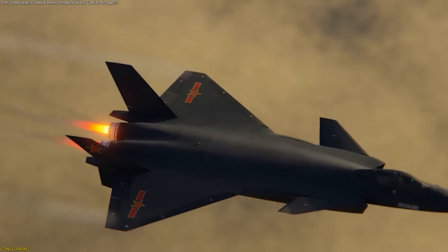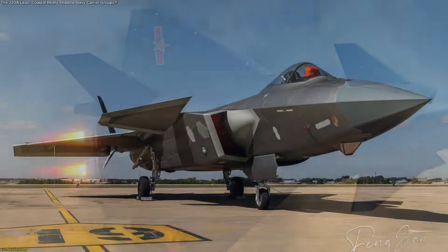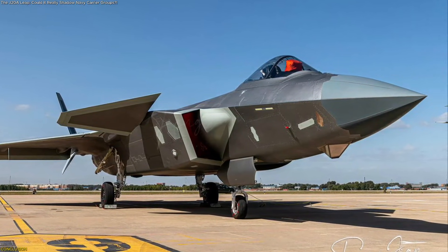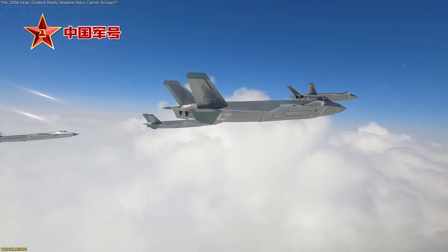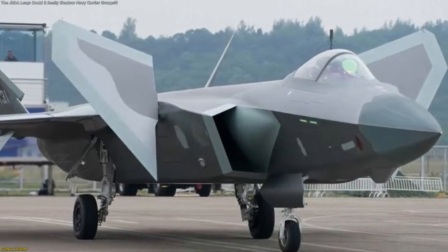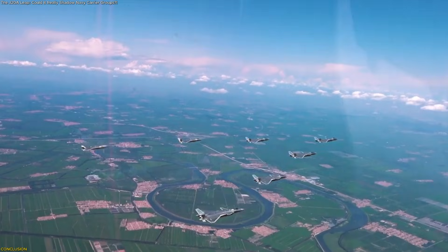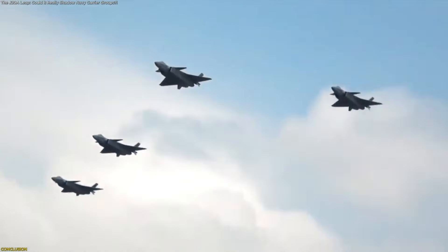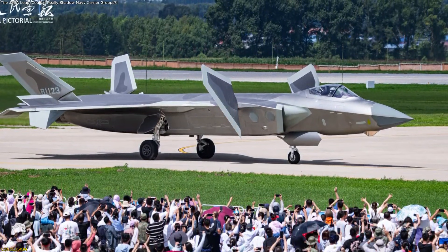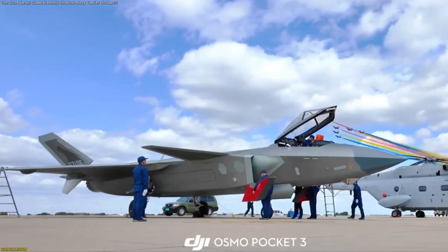The rise of the J-20A Mighty Dragon reflects far more than a single aircraft advancing through upgrades. It signals a shift in how modern aviation platforms shape long-range awareness, data integration, and regional planning. Through its refined engines, evolving stealth features, advanced sensor fusion, and expanding fleet, the J-20A has become a central element in discussions about future Indo-Pacific air dynamics. Its growing presence supports broader monitoring networks, influences technological competition, and highlights how next-generation platforms are redefining strategic expectations. As development continues, the J-20A will remain a key reference point in global aerospace trends.